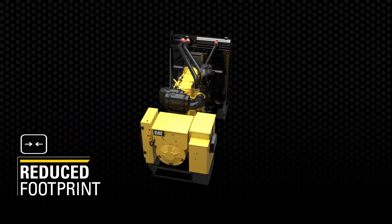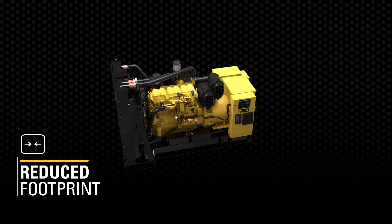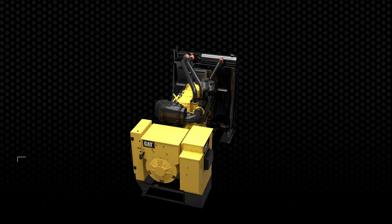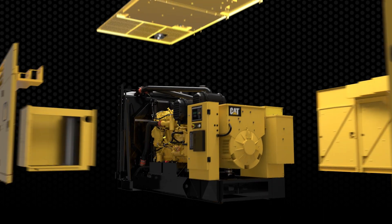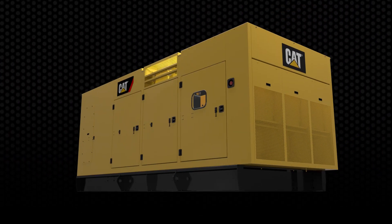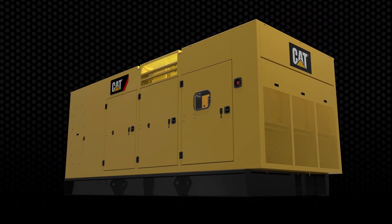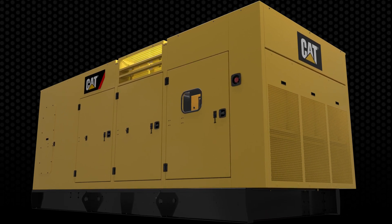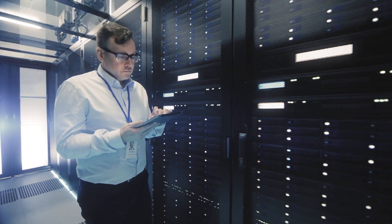With a significant reduction in footprint, the C18 provides its big-time power density in a unit that consumes very little space. The C18 generator is pure Caterpillar inside and out — from its legendary durability to the trademark cat yellow that instills confidence in all situations, especially those when the loss of power is not an option.